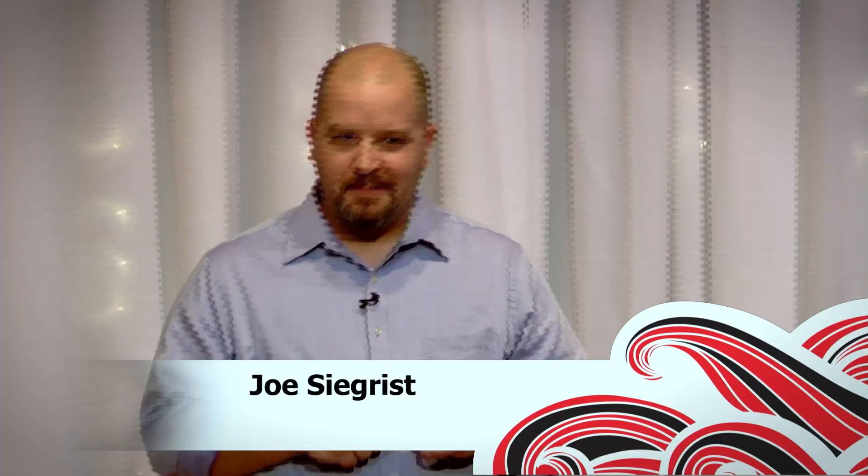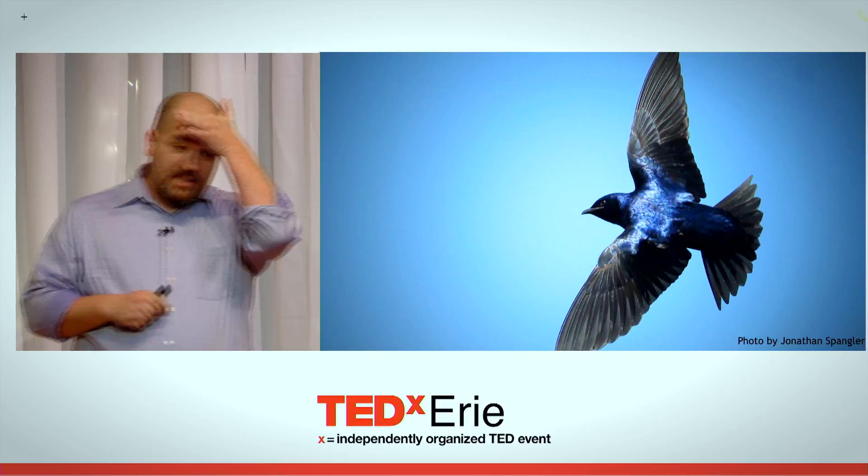If I told you that all you had to do to save a species from disaster was put a bird house up in your backyard, would you do it? One of the first stories I heard after starting my job at the Purple Martin Conservation Association was of a man who waited for his wife to go shopping for the day, and while she was gone, he cut down her favorite tree to make room for a Purple Martin house. I thought, what did I just get myself into? Who are these people?